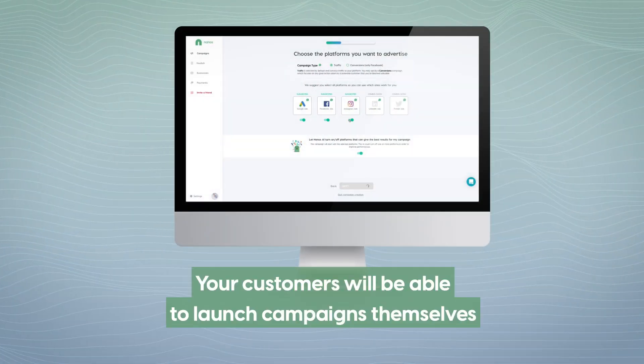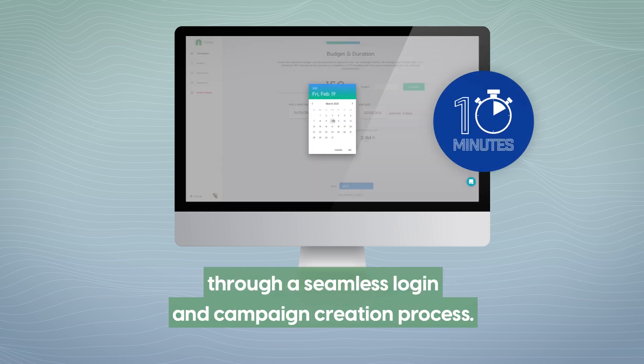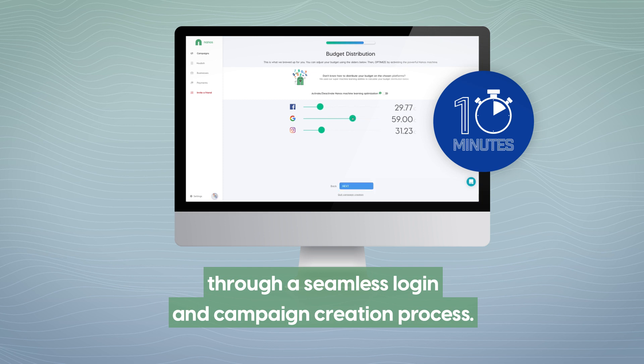Your customers will be able to launch campaigns themselves within 10 minutes of signing up, through a seamless login and campaign creation process.